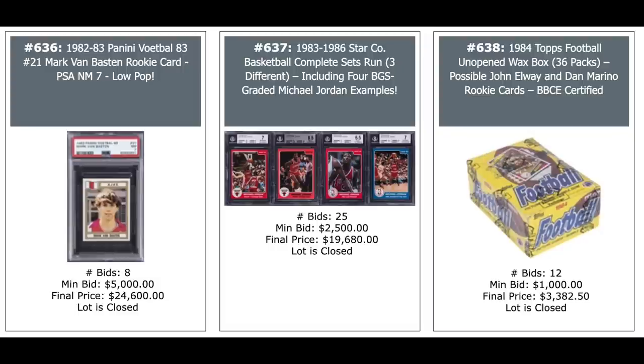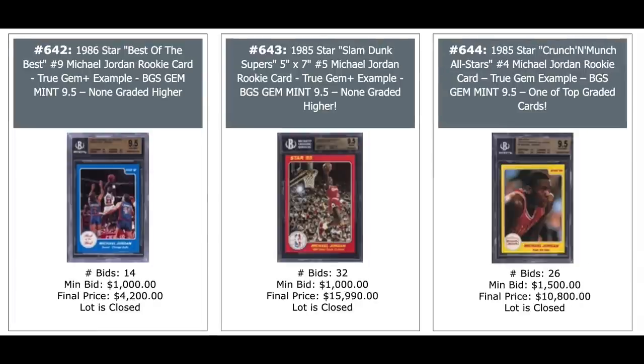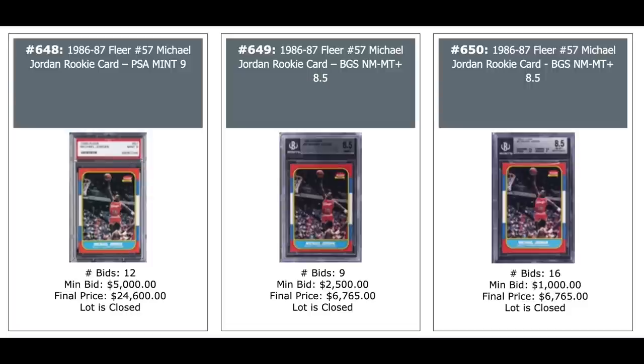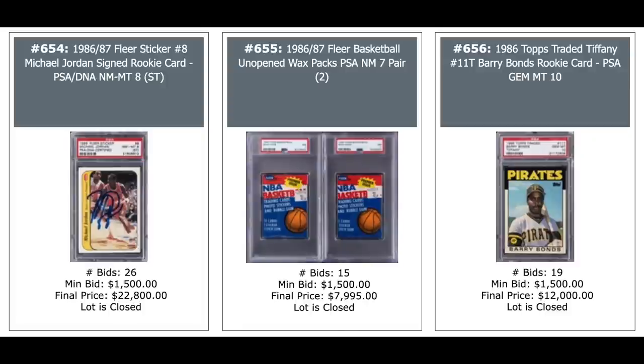80s Star Michael Jordan cards — just a random collection of four Michael Jordan Star cards from the 80s, $20,000. And a 1984 Topps football wax box — Dan Marino and John Elway rookies out of there, $3,400. More Jordan Star cards — on the right is a Jordan Nike promo card that's been autographed, 15K for a PSA 8. More Jordan Star cards from the 80s: $4,000, $16,000, and $11,000. More Jordan Star cards: $10,000, $6,000. And the rookie on the right is actually a complete set including a PSA 4 Jordan rookie, $6,000 for the set. Three more Jordan rookies — PSA 9, BGS 8.5, and BGS 8.5: $25,000, $6,700, and $6,700. Three more Jordan rookies — all 86 Fleer: another 8.5, a BGS 8, and a PSA 8 — $9,000 for the PSA 8. The rookie sticker of Jordan — this one's autographed, PSA Near Mint Mint 8, $23,000.